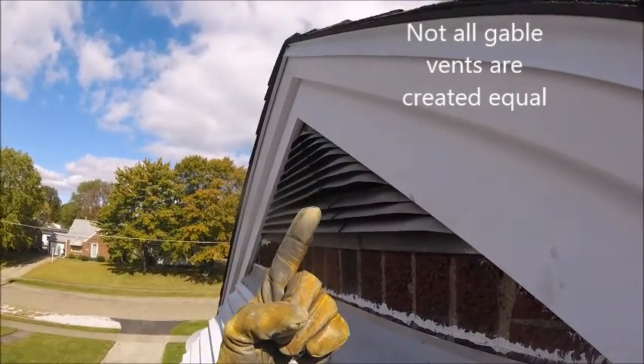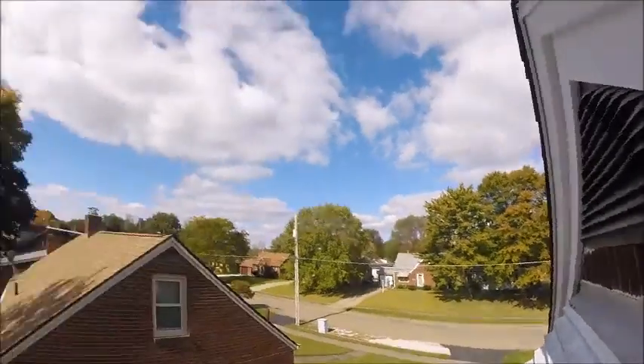If I can do that with one finger, imagine what a raccoon can do with powerful claws.